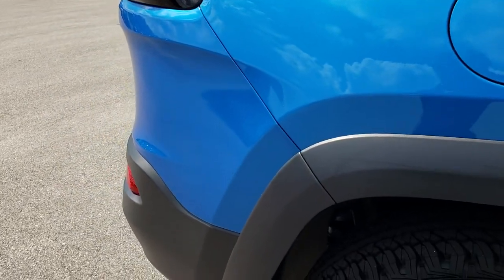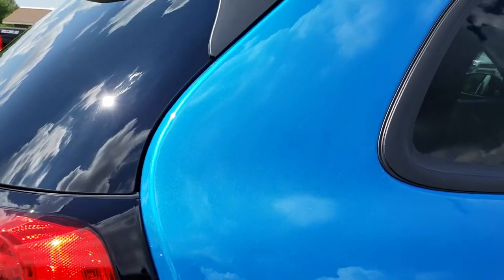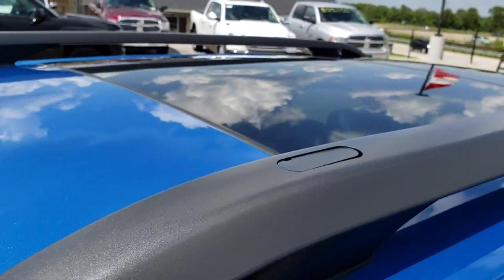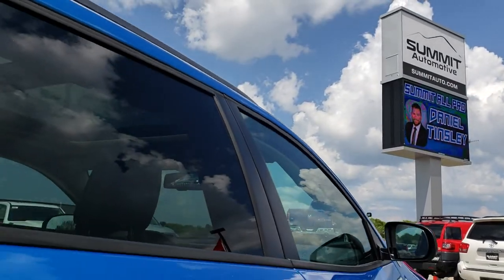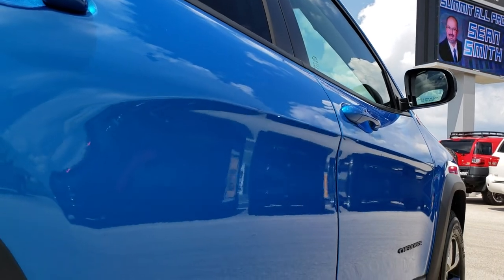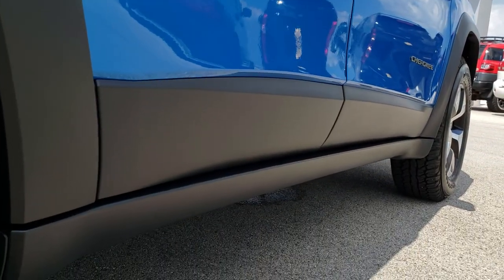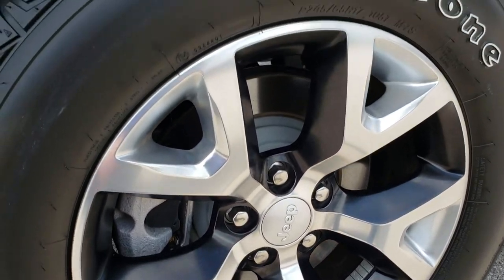We want to make sure that all of our customers get the same opportunity to check out the vehicle and get the most accurate representation possible. That's why we do the HD videos. You can see this one has the Vista Roof, and it's something you just can't get with pictures. It helps our customers shop from the comfort of their own home so they know exactly what they're getting before they get here.